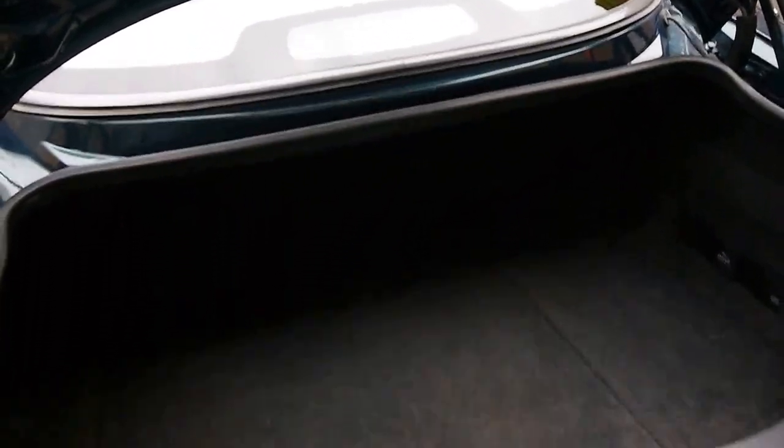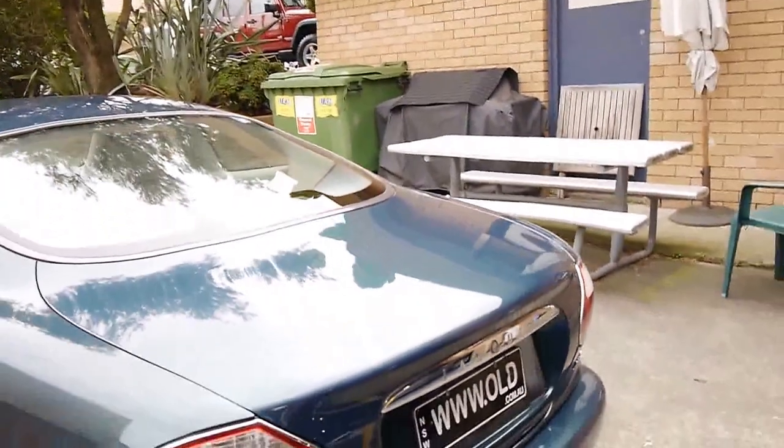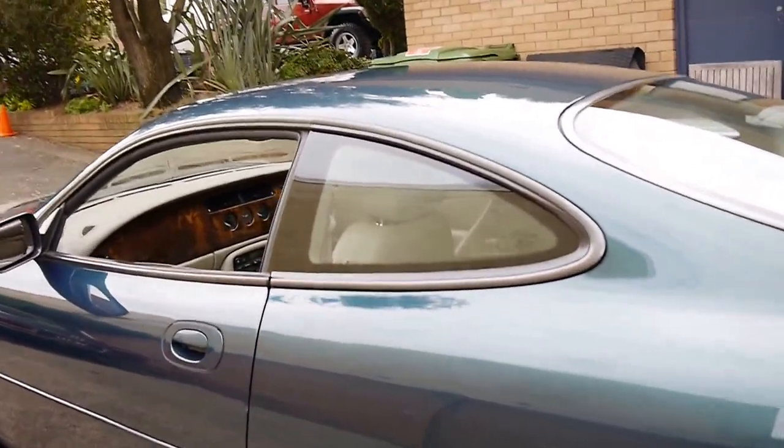We've actually sold XK8s with 300,000 kilometres. The last one had 276,000 kilometres and it drove absolutely perfectly — I believe the purchaser drove it to Perth. It's also got a nice sized boot and a CD stacker.